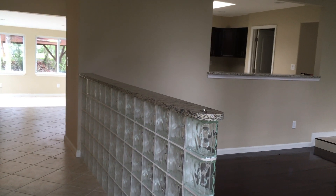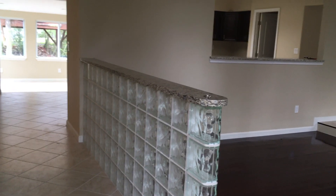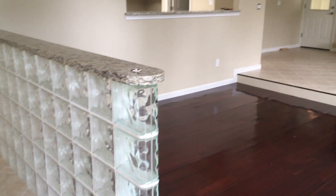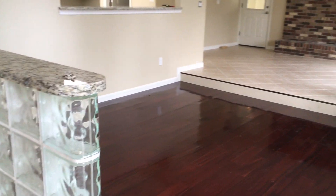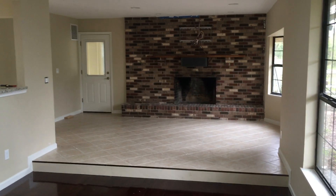Hello, today we are at 5040 Weigla Terrace. It is completely renovated with all brand new flooring, brand new appliances, and it's got a beautiful fireplace.